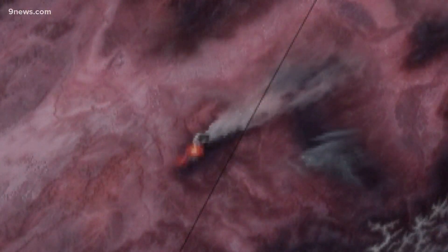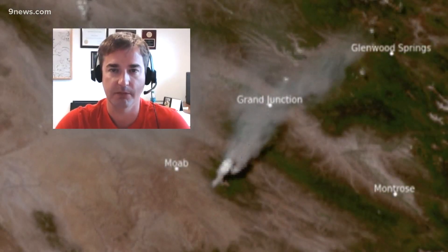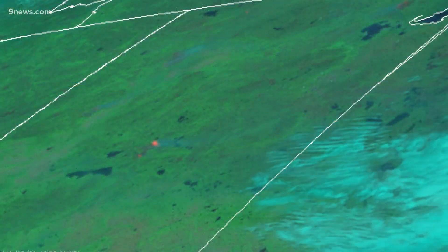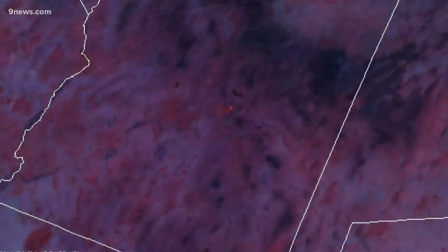Pictures from nearly 22,000 miles above the earth can sometimes be the first alert to a new wildfire. Dan Lindsey works for NOAA's satellite division based at Colorado State University. He says a satellite can detect a fire just minutes after it starts, when it is still very small.